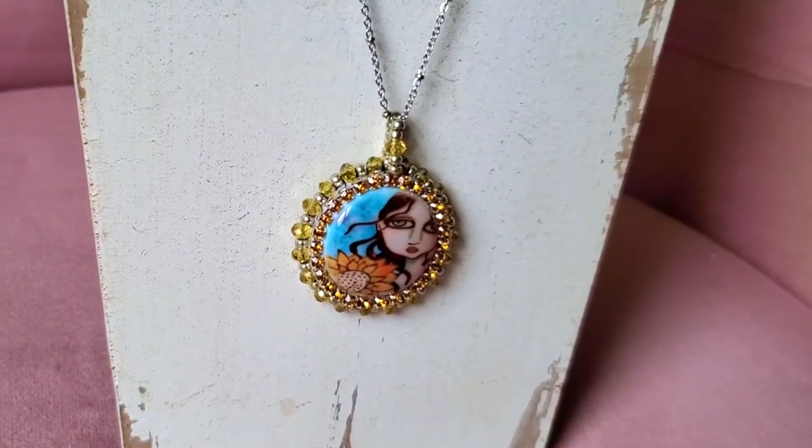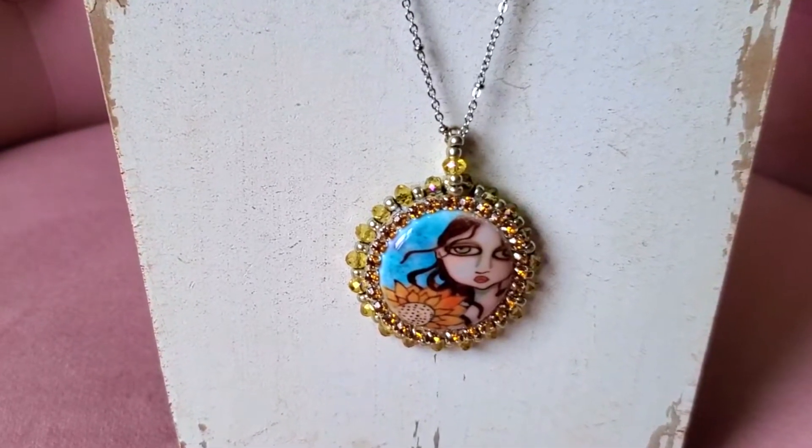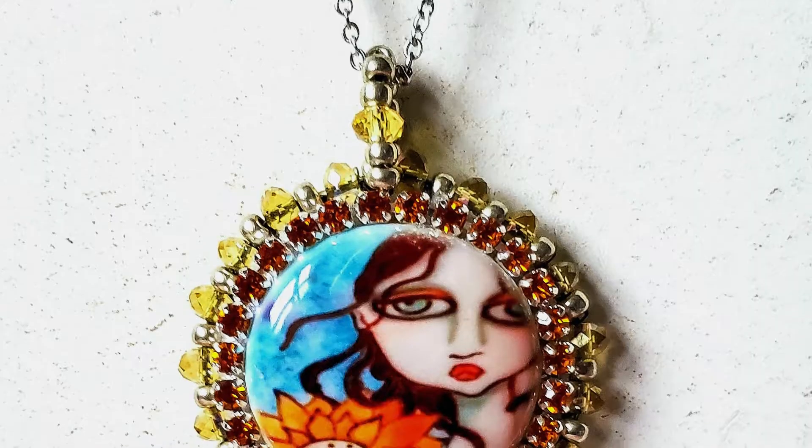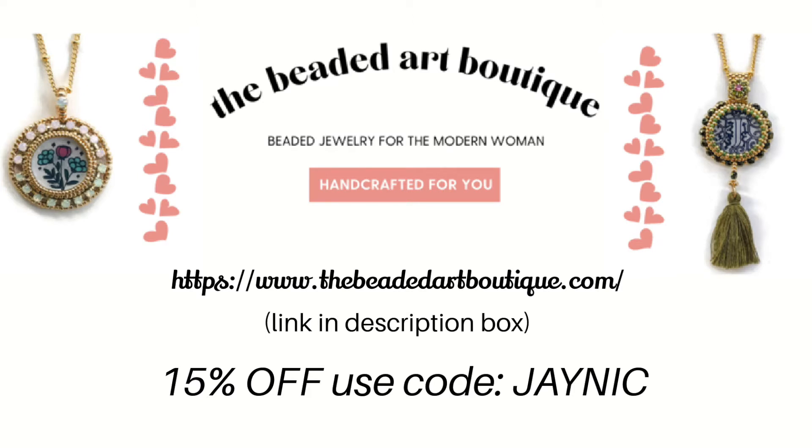First off, I want to talk about the necklace I am wearing — isn't that gorgeous? This year I wanted to support some small businesses, so this is from the Beaded Art Boutique. Jen is from California and she makes one-of-a-kind handmade items — they're so unique. This is the Painted Lady necklace and you can get 15% off using my code 'jaynick' now until December 10th. She also offers free shipping in the US with an order over $75.